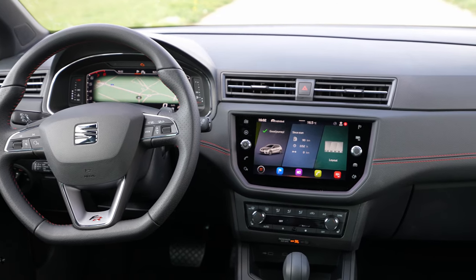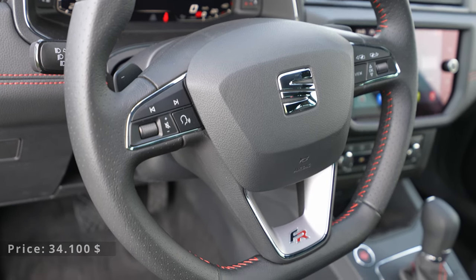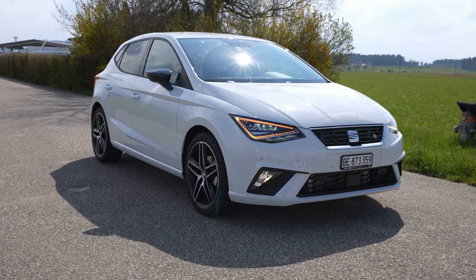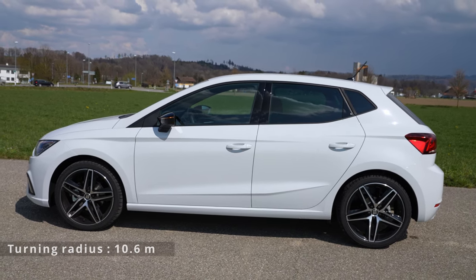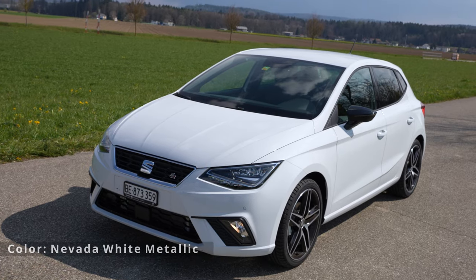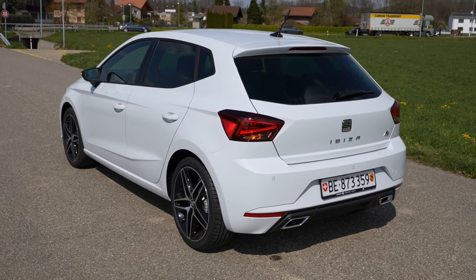The Hola FR version has a starting price of 31,130 francs — that's the base price, and from there you can add optional extras. This model has some extras on it, for example the color: this is Nevada White Metallic, and you have to pay 600 francs extra. Depending on which country you are in, the price may differ.